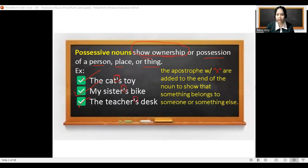Why is that? The apostrophe with S is added to the end of the noun to show that something belongs to someone or something else. So it's very important to put an apostrophe if it is referenced to someone's belongings or someone or something else.